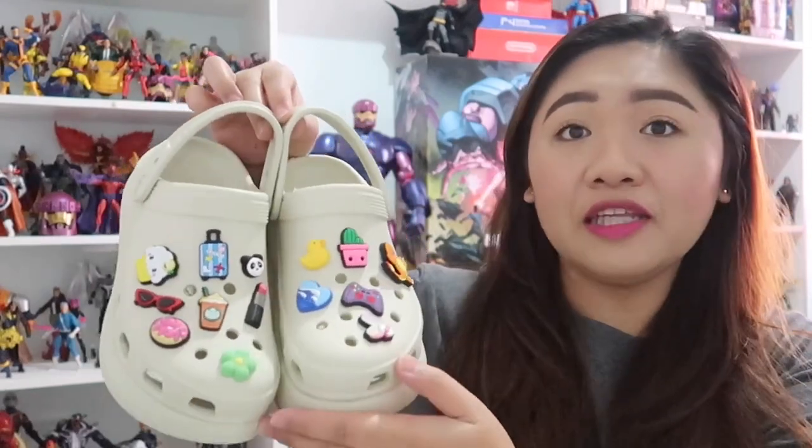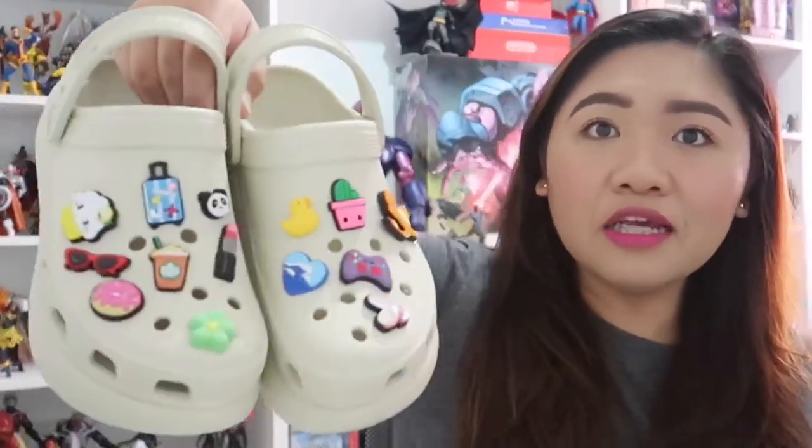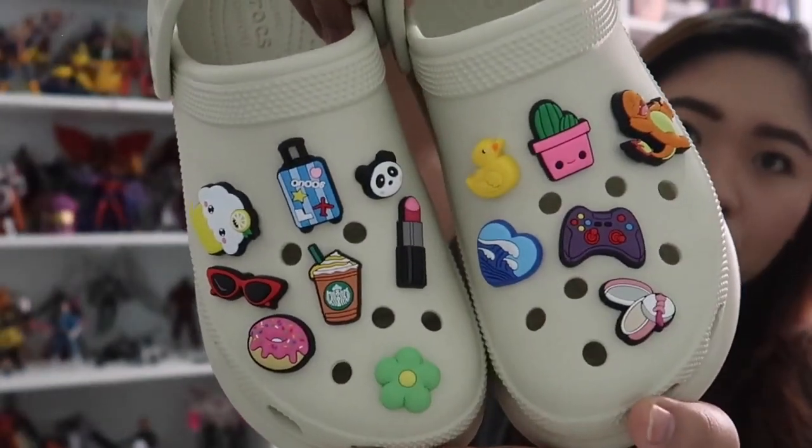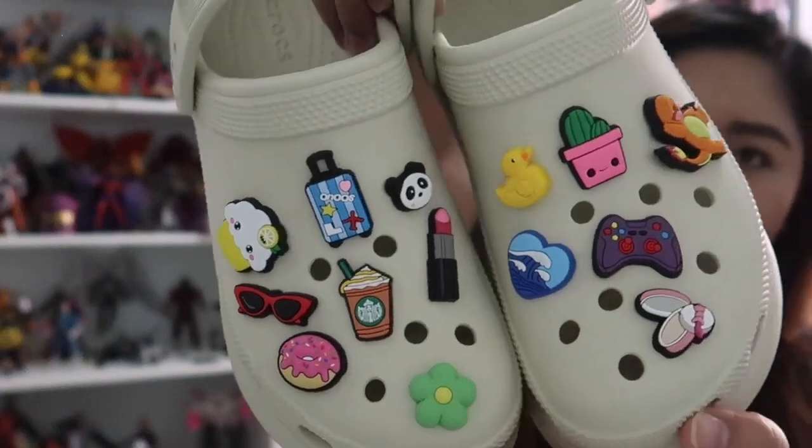The pairs that I have, nilagyan ko siya ng jibbitz. Disclaimer lang: the jibbitz that I'm going to be showing you guys are not the original jibbitz. I tried looking mismo sa Croc store and the jibbitz range from 300 to 600 pesos. Oh my gosh, I do not have the means to buy one jibbitz! Kasi it really looks cute on the Crocs as well as it gives your Crocs yung — to call it your personality. Kaya naman nakakatuwa talaga.